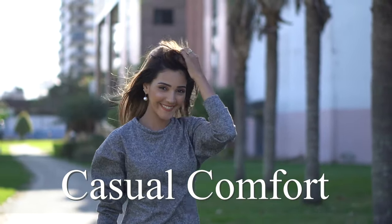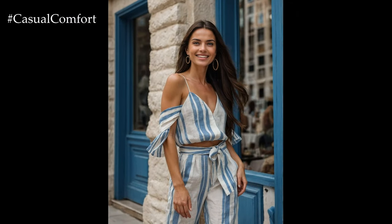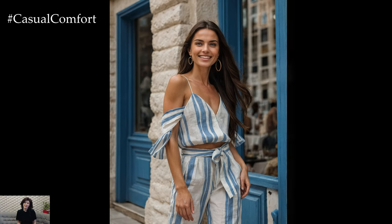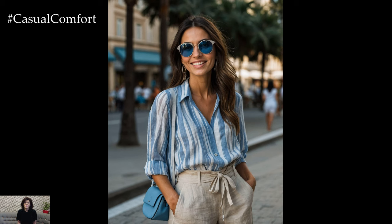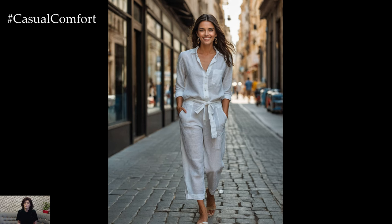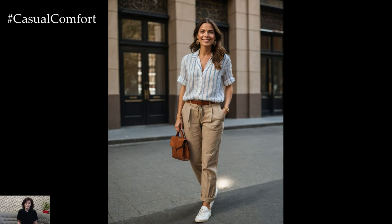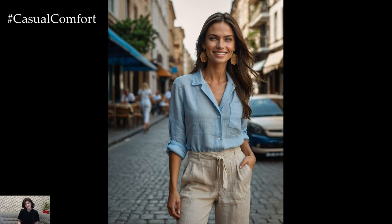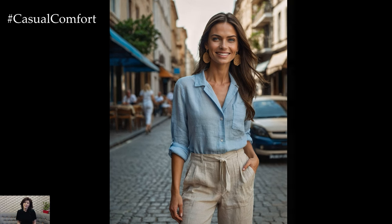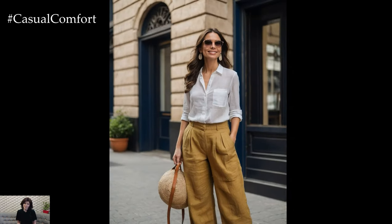Welcome to the Casual Comfort Channel. Welcome back, Fashion Enthusiasts! Today we are diving into one of the most beloved summer fabrics: linen. Known for its breathability and lightweight feel, linen is a summer staple that keeps you cool and stylish in the heat. In this video, we'll showcase the top 7 summer linen outfits you need in your wardrobe this season. Whether you're heading to the beach, brunch, or a night out, these linen looks are versatile and chic. So sit back, relax, and let's get started. Don't forget to subscribe and leave a comment below with your favorite linen look.